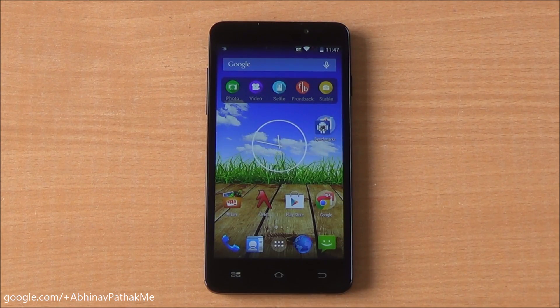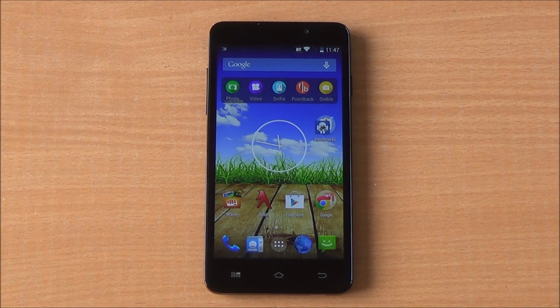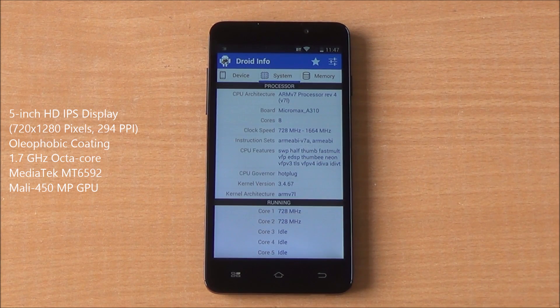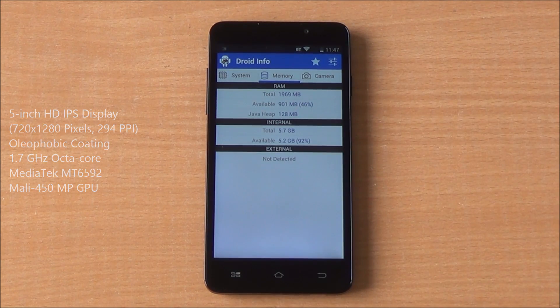Hi everyone, this is Abhinav from PhoneBunch and today we are benchmarking the Micromax Canvas Nitro A310. It comes with a 5-inch HD IPS display with oleophobic coating on top. You can see it runs on the MT6592 chipset, with an octa-core processor clocked at 1.7 GHz and a Mali 450 MP GPU clocked at 700 MHz.